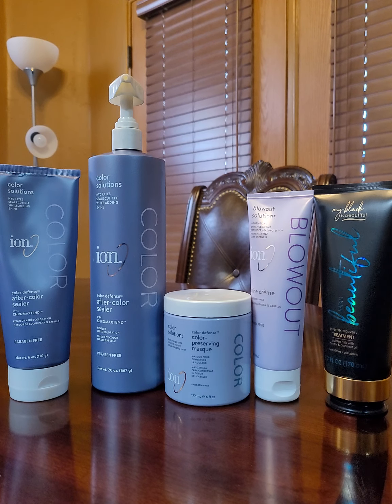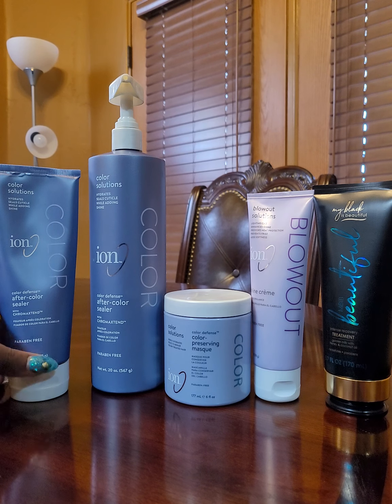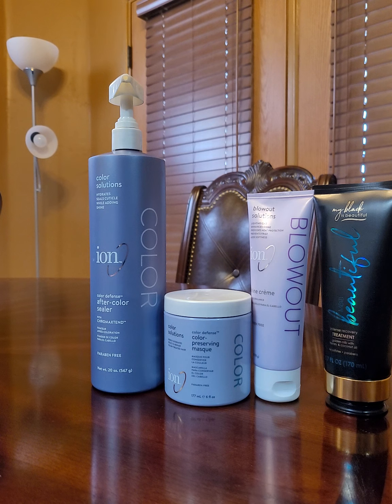First, there on the left I have the featured product from yesterday's video, which is the Ion Aftercolor Sealer. I like the product — it works, and I will continue to use it. I highly recommend it if you want to help preserve the color in your hair. On the back it says: Ion Color Defense Aftercolor Sealer featuring Chroma Extend helps protect and prolong color treatments by sealing in color, moisture, and shine.